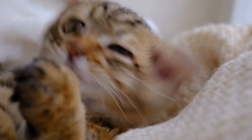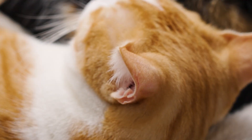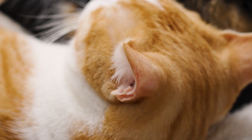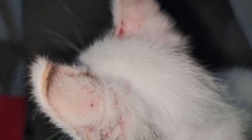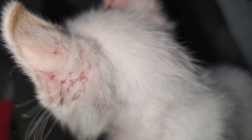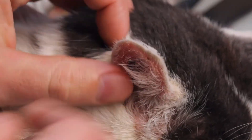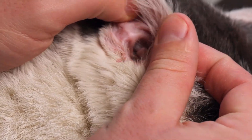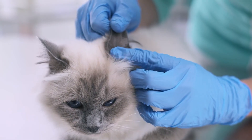First up, there's otodectic mange, much better known as ear mites. These mites live primarily in your cat's ear canal, feeding on skin oils and wax. This is one of the most common forms of mange we see, and it spreads very easily through close contact. Left untreated, ear mites can cause significant damage to the eardrums, outer ears, and even the surrounding face. With proper veterinary treatment, cats usually recover quickly.